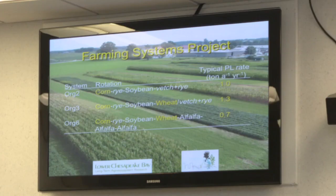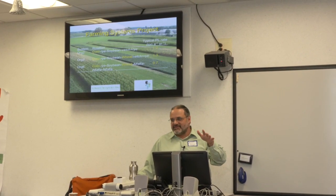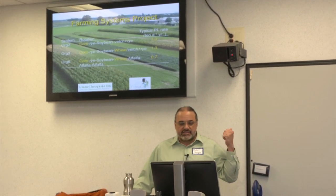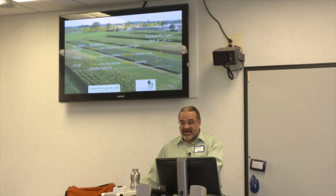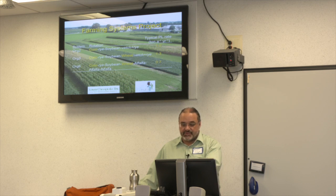I run the long-term Farming Systems Project, which has five different cropping systems. I'm just showing the organic systems here. We have three different organic cropping systems — I think it's the only long-term trial in the US that has that. We have a relatively short two-year corn-soybean rotation, but you actually see four or five crops because after corn we plant rye cover crop, and after soybean we plant a vetch-and-rye mixture to get nitrogen back for corn.